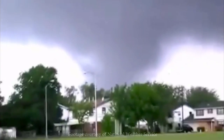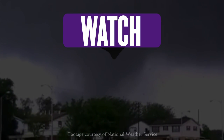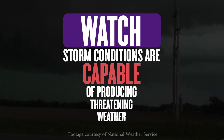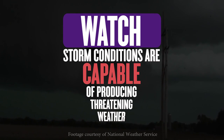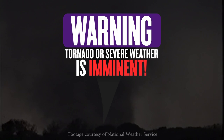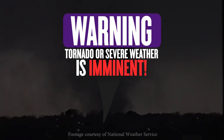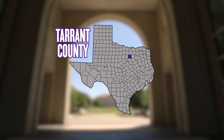Knowing the meaning of storm warnings can better prepare you for the weather ahead. A tornado or severe weather watch will be issued when storm conditions are capable of producing threatening weather. A warning is issued when a tornado or severe weather is imminent or has already been reported in the area. TCU is located in Tarrant County, so if a watch or warning mentions Tarrant County, please be alert.